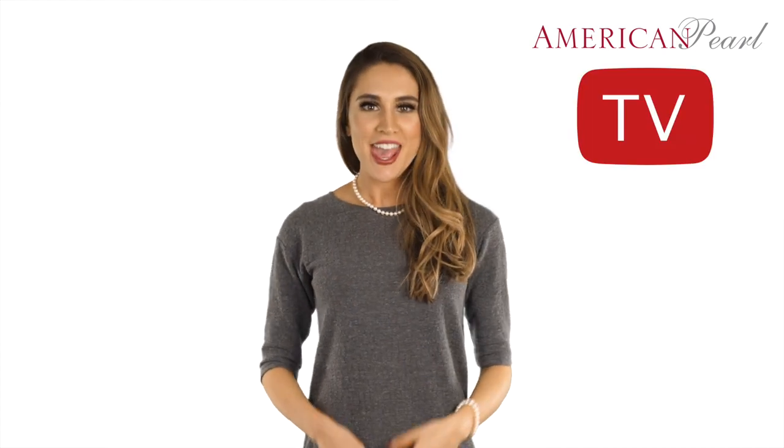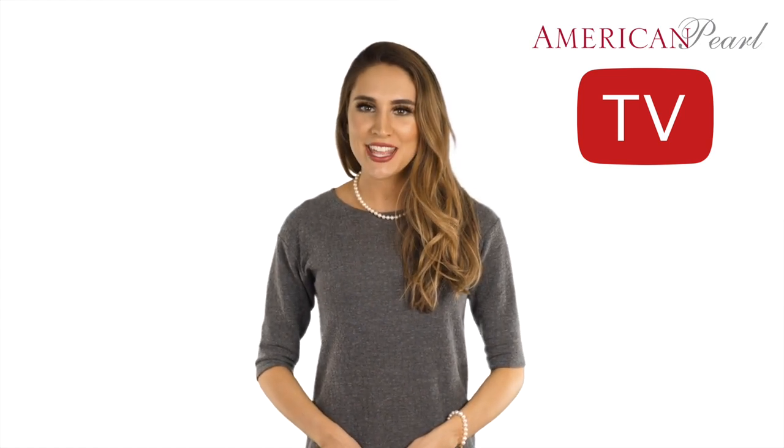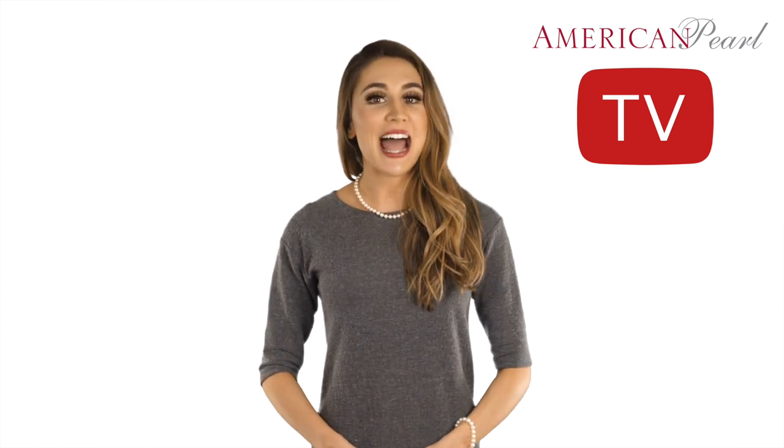Welcome to American Pearl TV. In this episode, we are going to show you how to purchase the right Tahitian pearl necklace. With an amazing selection of natural colors, shapes, and styles, American Pearl — with nearly seven decades of pearl selling experience — will show you how to find the right Tahitian pearls. We'll cover pearl necklace shape, color, size, quality, and styles, and also look at stunning Tahitian pearl earrings, rings, and bracelets you can customize.